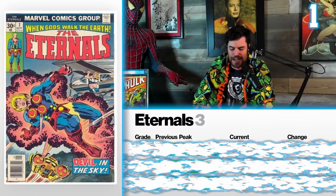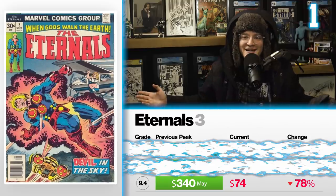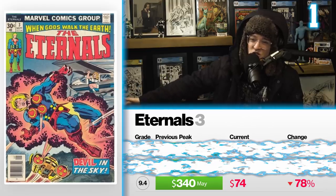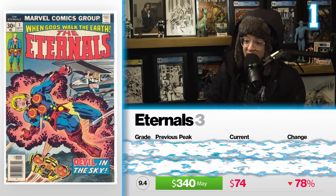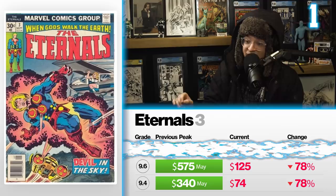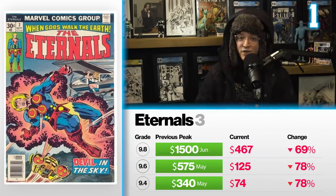The coldest book of the month is Eternals number three. A 9.4 back in May sold for $340, now sells for $74 — down 78%, the biggest drop on the list. I didn't mind Eternals, but it was a so-so movie. I liked the outro scene with Star Fox and Pip the Troll, though the CGI was a little strange. Regardless, Sersi's first appearance in The Eternals has dipped because the movie was critically panned. A 9.6 going for $575 in May is down 78%, now selling for $125. The 9.8 hit heights of $1,500 back in June — that book is now down 69%, the coldest book of the month, now selling for $467.